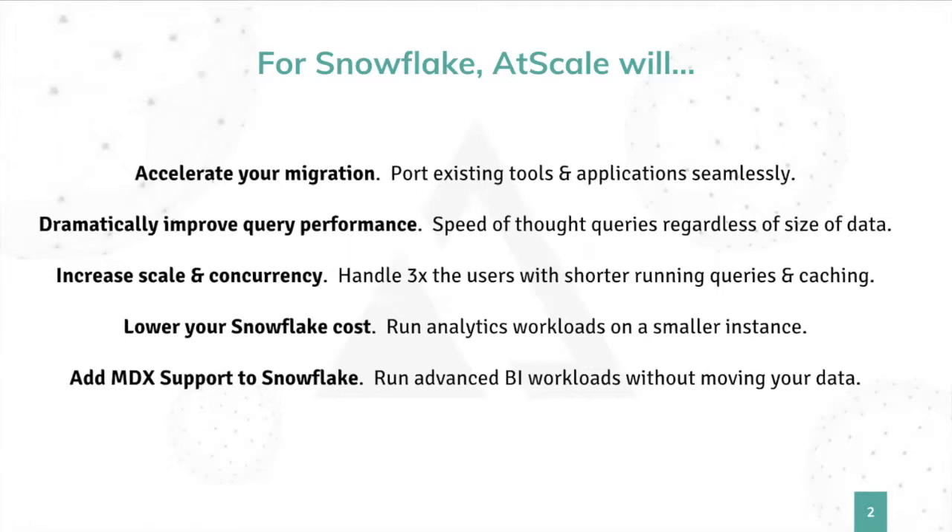We're also going to increase your scale. With our adaptive cache, we can really cut down on the number of full scans, which means you can get more out of Snowflake for less. You can handle at least two or three times more users with AtScale than you could on Snowflake alone on the same instance with the same hardware and configuration. That means more users, faster query times, and lower cost on your Snowflake infrastructure, all while providing your users with an excellent experience. And if you want to do OLAP — which I will make the case that you need — we're the only game in town for MDX and OLAP support on top of Snowflake.